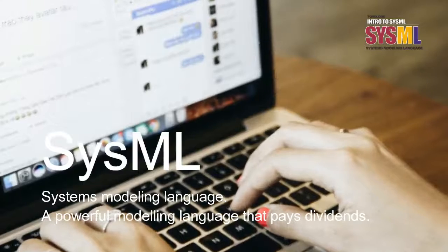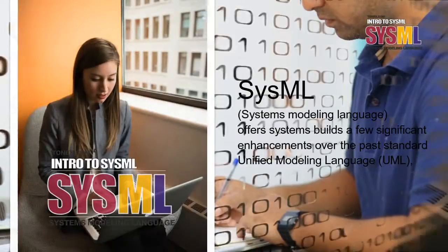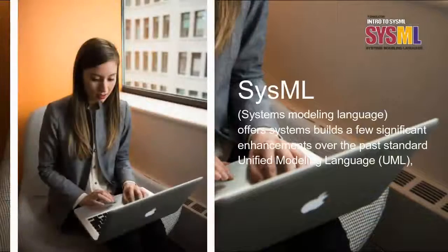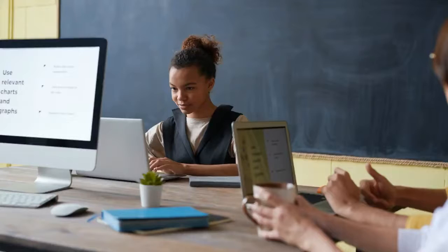SysML, Systems Modeling Language, is a powerful modeling language that pays dividends. SysML offers systems builds a few significant enhancements over the past standard Unified Modeling Language — UML — which will in general be programming-driven.